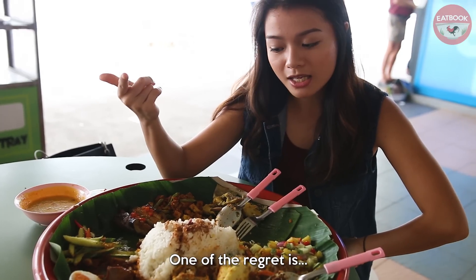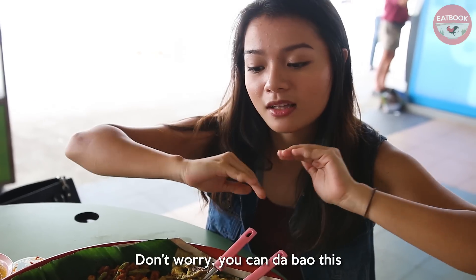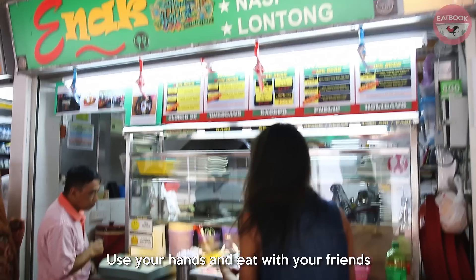One of the regrets is we should have used our hands to eat. Don't worry, you can tapau this, go home and use your hands and eat with a friend.